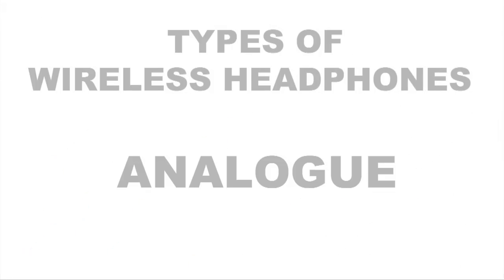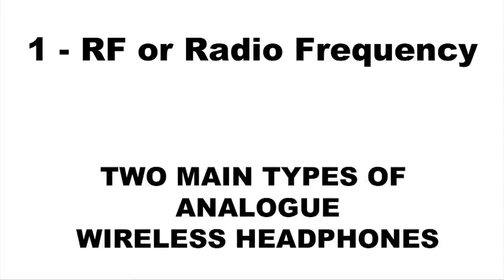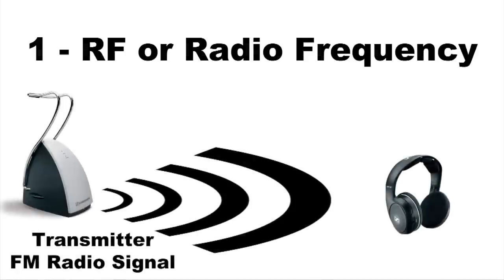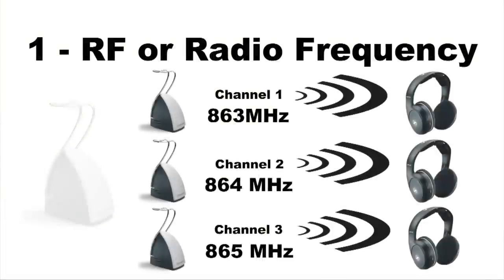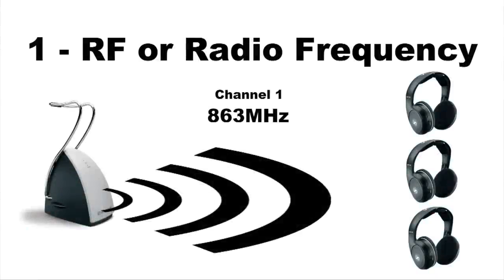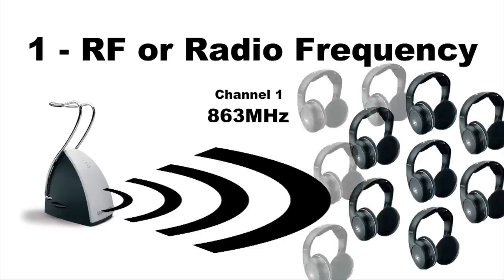Analog. There are two main types of analog wireless headphones. RF or radio frequency wireless headphones use part of the FM frequency range to send a localised signal between 15 and up to 100 metres. The transmitters can send the signal on up to three different frequencies or channels, meaning it is possible to have three different devices broadcasting different material at the same time. Because the RF headphone receiver units are simply tuned to a channel, you can have as many RF headphones listening to the same channel as you like.